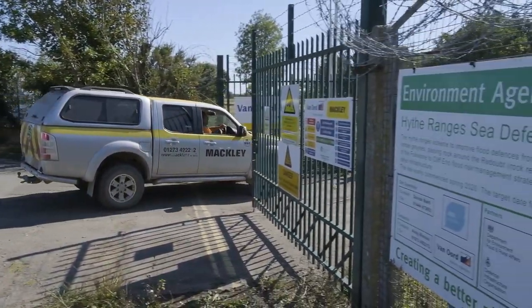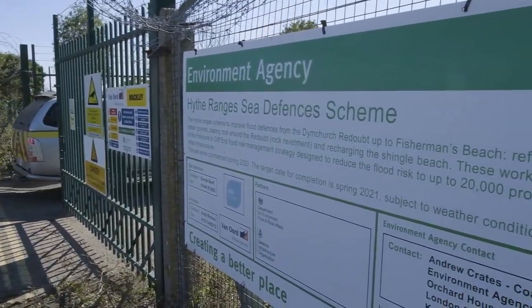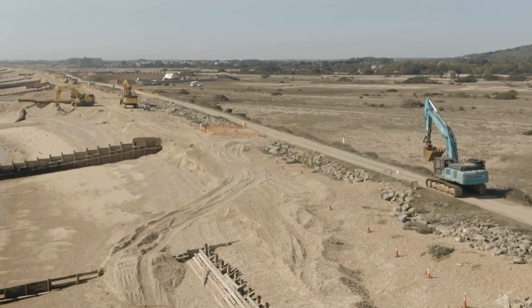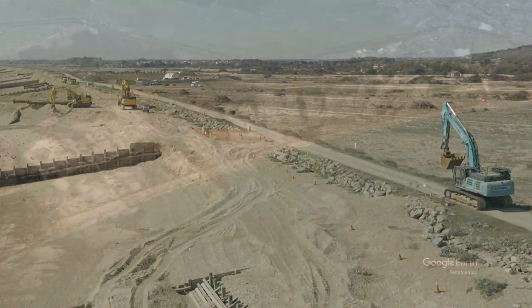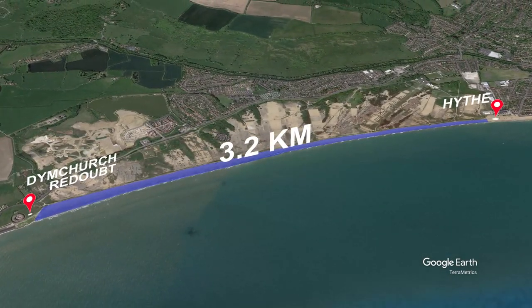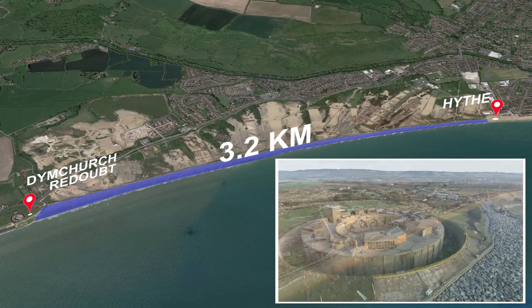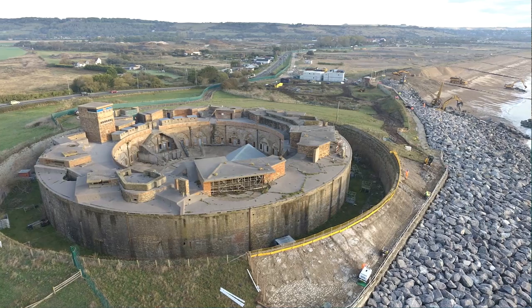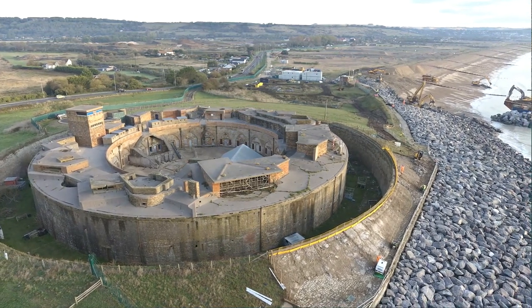During 2020, work was completed on the Hyde Ranges Sea Defence Scheme, a really important part of the coastal defences between Folkestone and Hastings. The scheme ran along a 3.2km stretch of beach between Hythe and the Dymchurch Redoubt, an historic fort built in 1805 to defend against the threat of invasion by Napoleon.